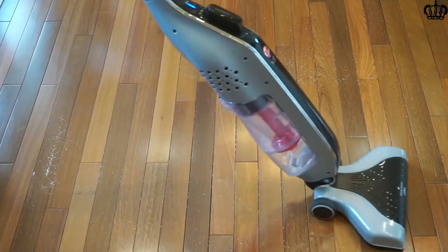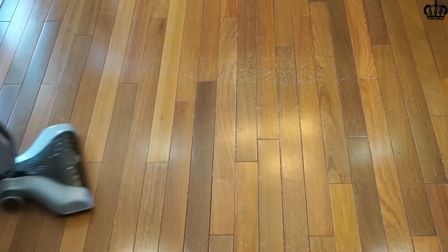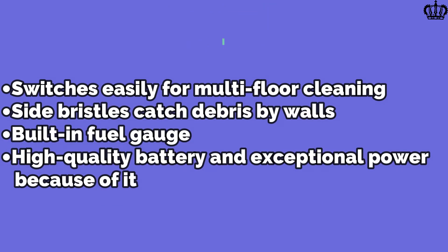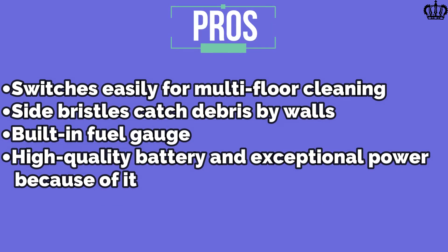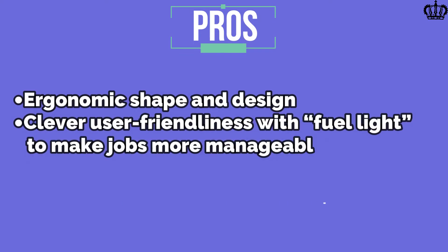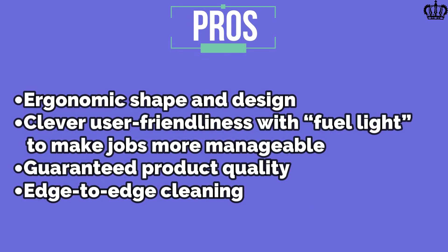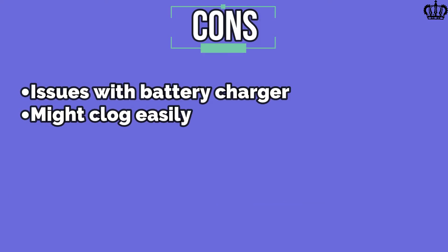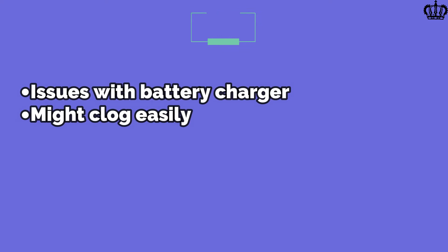The edge-cleaning bristles help get hard-to-reach areas that other vacuum cleaners leave untouched. The Lynx has a wide mouth opening to clean more space in shorter amounts of time. Pros: Switches easily for multi-floor cleaning, side bristles catch debris by walls, built-in fuel gauge, high-quality battery, ergonomic shape, clever user-friendliness, guaranteed product quality, edge-to-edge cleaning. Cons: Issues with battery charger, might clog easily.